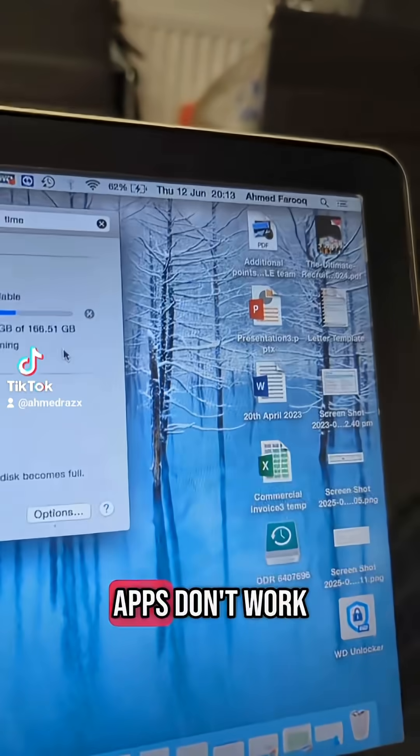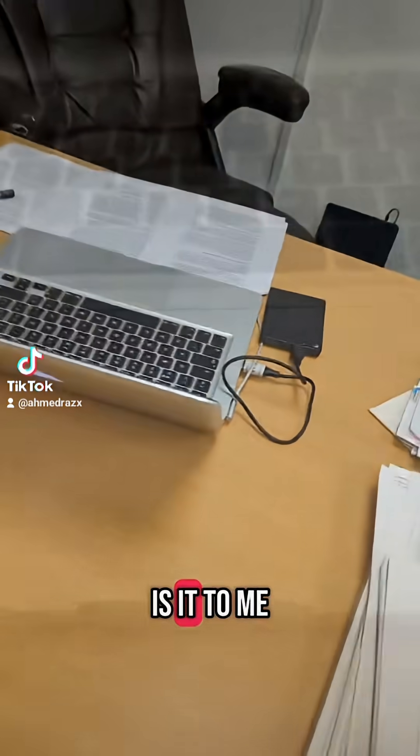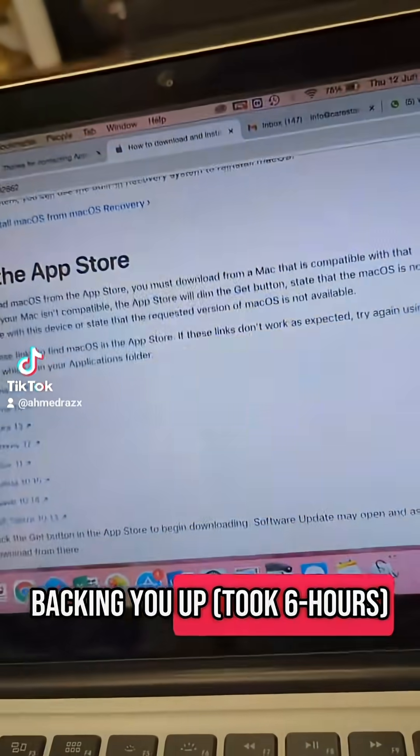Unfortunately half the apps don't work because I've never updated the laptop, so obviously if they don't work then what use is it to me. This is also the first time I'm backing it up.